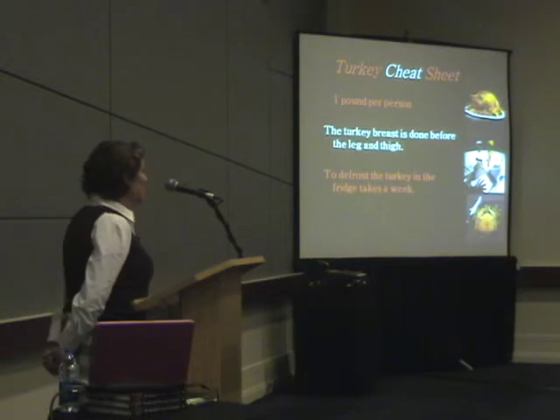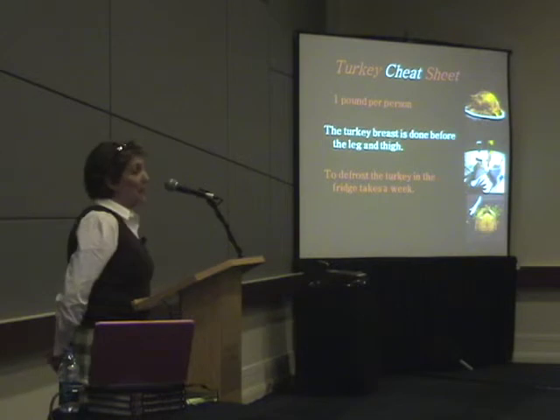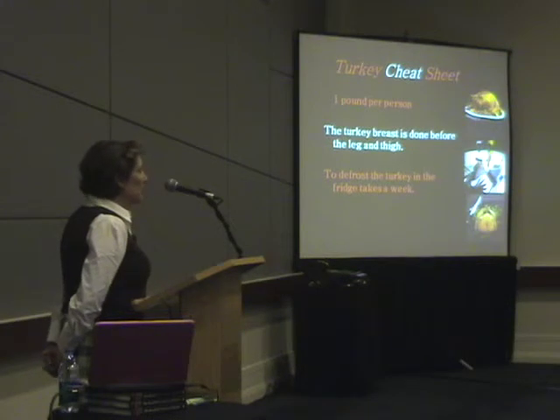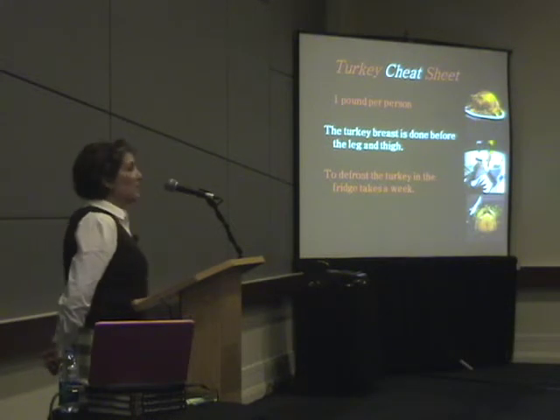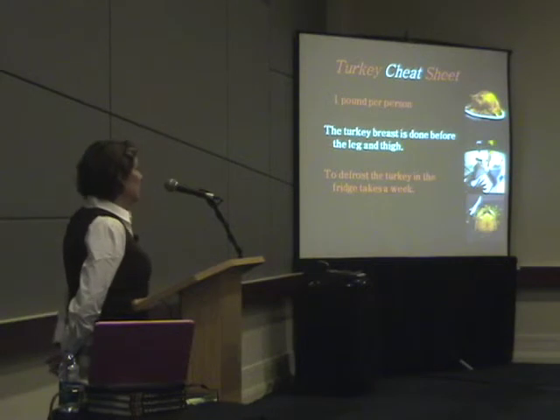Or you can just eliminate the leg and the thigh — people aren't big fans of it — and just buy the turkey breast itself and roast that. You need about a pound per person of turkey. Turkey's a lot of bones; it's 50% bones, so you really need to have that amount. That's your starting weight.